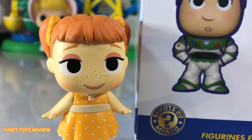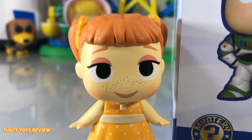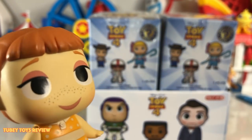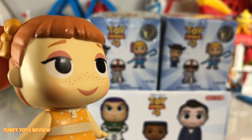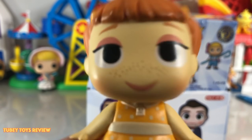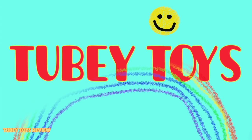Hi! Today we're going to open up a full case of Toy Story Mystery Minis. Are you ready to play? I can't wait to see what you get inside of these Toy Story 4 Mystery Minis. It's Tooby Toys!